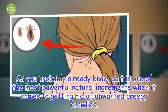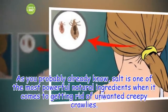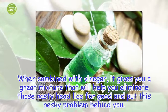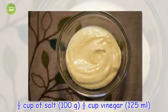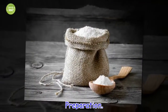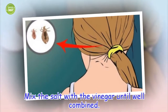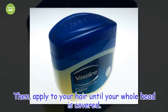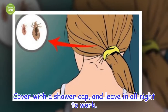As you probably already know, salt is one of the most powerful natural ingredients when it comes to getting rid of unwanted creepy crawlies. When combined with vinegar, it gives you a great mixture that will help you eliminate those nasty head lice for good. You'll need half a cup of salt (100 grams) and half a cup of vinegar (125 millilitres). Mix the salt with the vinegar until well combined. Then, apply it to your hair until your whole head is covered. Cover with a shower cap and leave in all night to work.